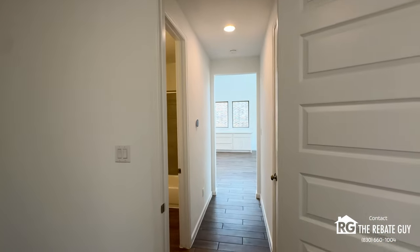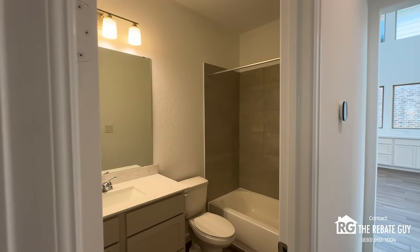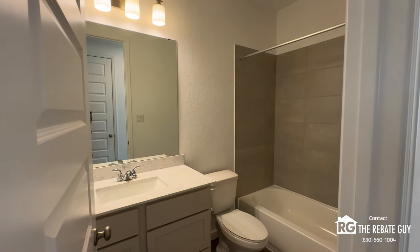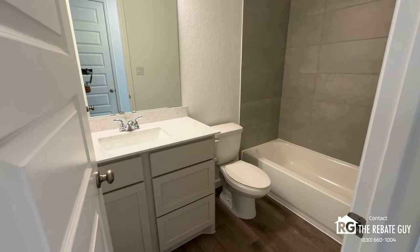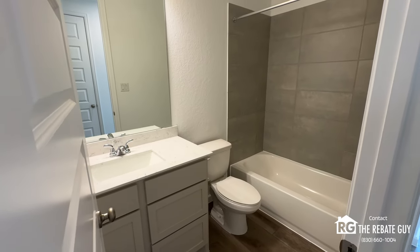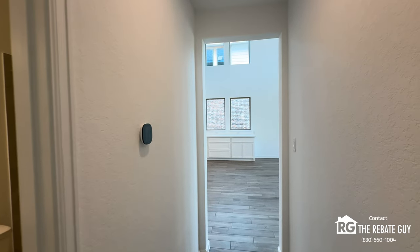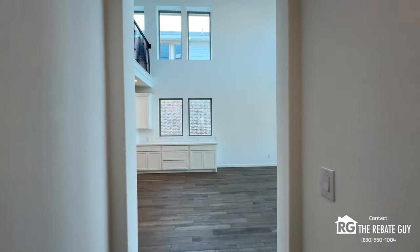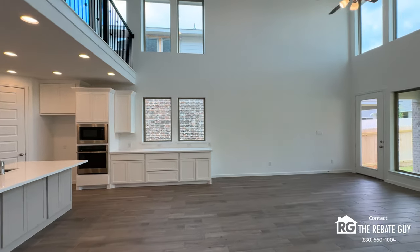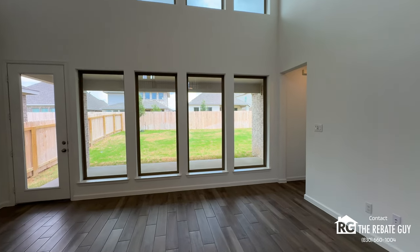There's carpet in this bedroom, but you can option that out if you don't want carpet. The first secondary bathroom features a rectangular bowl sink, tile carried throughout, and a tub-shower combo. If you want a walk-in shower, Perry offers that option — they'll delete the tub-combo and add the walk-in shower. Back in the main living area, this is where your couch and TV will go, with that beautiful wall of windows.